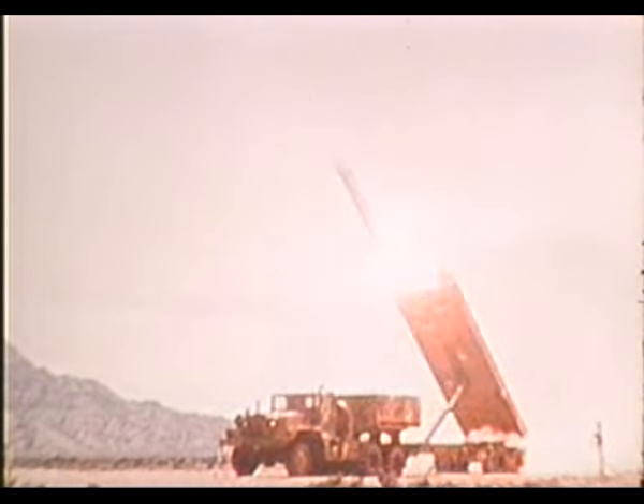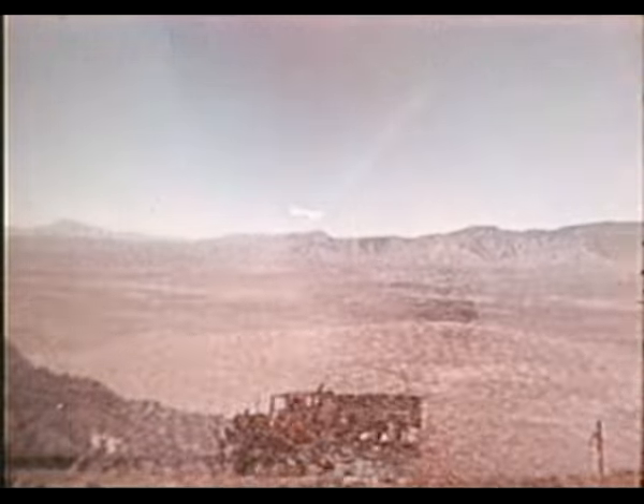At the Dugway Proving Ground, Utah, the Air Force is conducting flight tests of the BGM-109 Tomahawk Ground-Launched Cruise Missile, or GLCM.